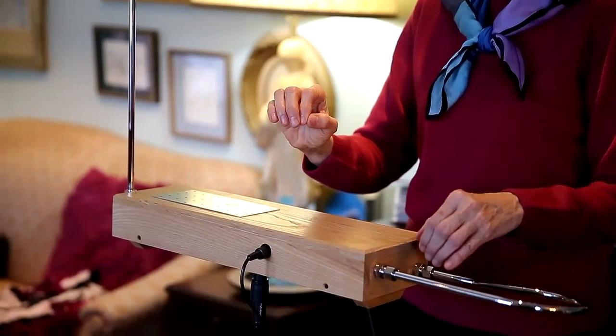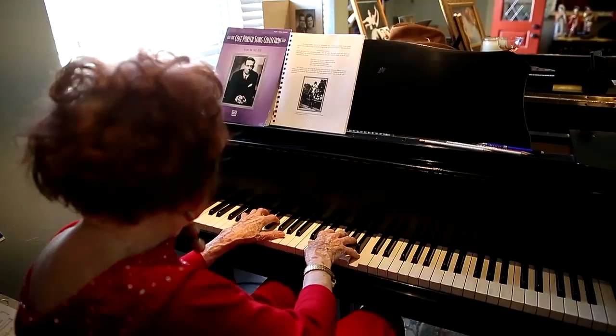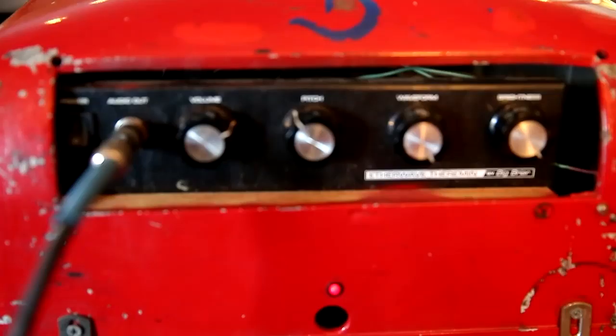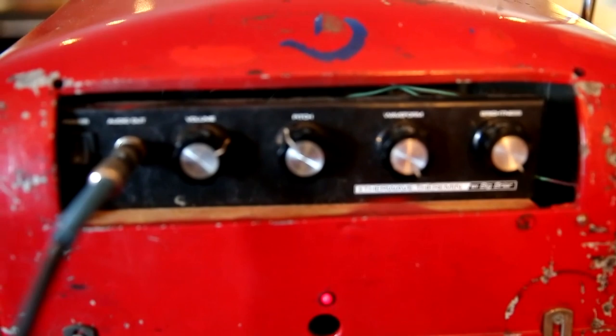It was invented in 1920 by Lev Termen from Russia, who in the United States is known as Leon Theremin. I got my first theremin in July of 2015 and started having meetings — official meetings, other than with my friends — in October of 2015.